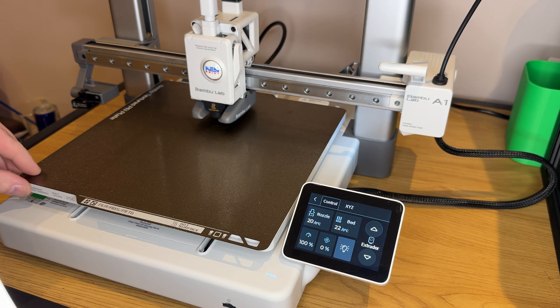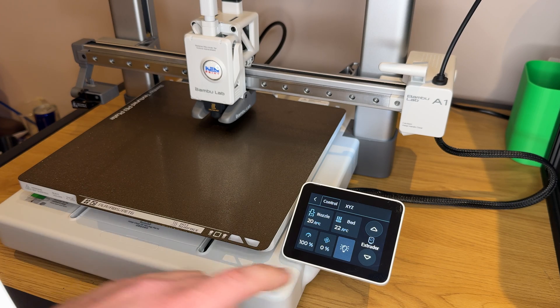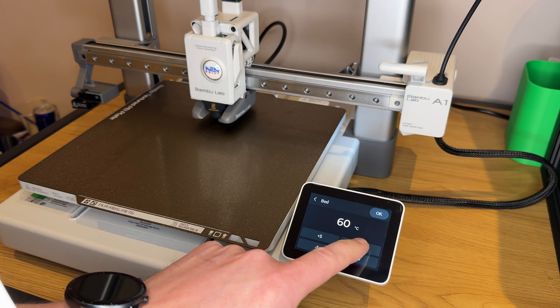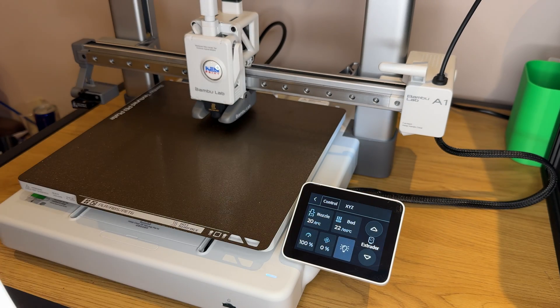I've seen a few people ask about the maximum bed temperature of the Bambu Lab A1, and I can confirm it is actually 100 degrees. You can select it here, up as far as 100 — it's at the max. Click OK, and you can see how quickly it gets there. It's currently 22 degrees and I expect it to reach 100 in under a minute.